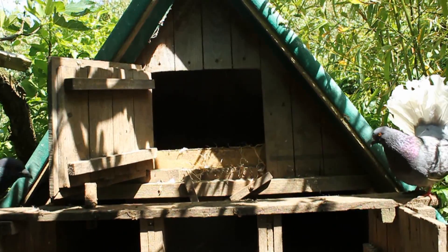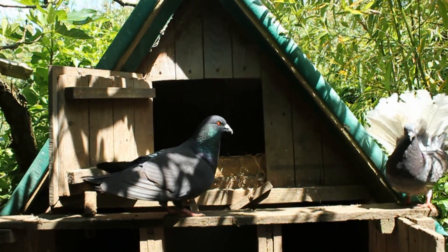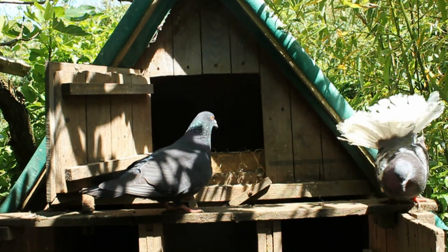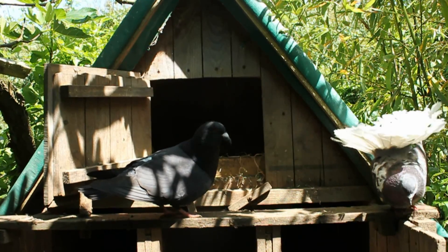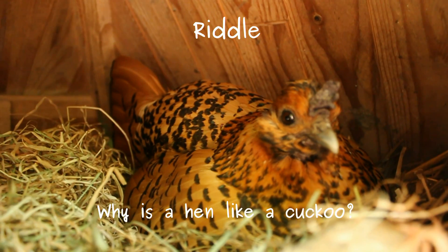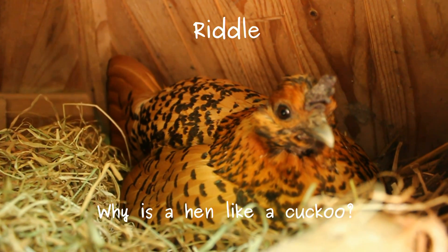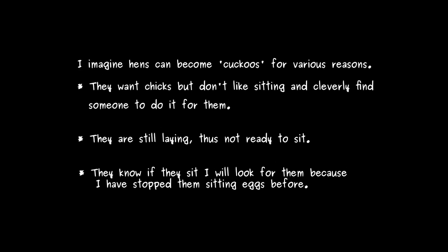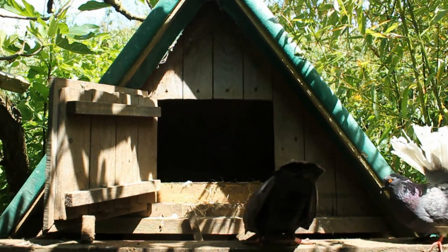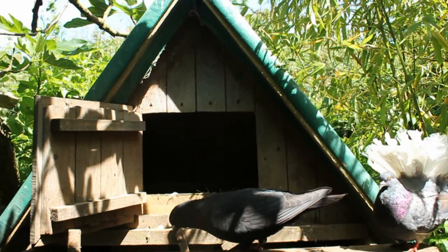Some time ago I made a film and wrote a blog about the different kinds of broody hens that I've come across in my years of keeping chickens. The one sort I didn't mention was what I call the cuckoo broody. In the case of Chickles, she gets the pigeons to sit her eggs.